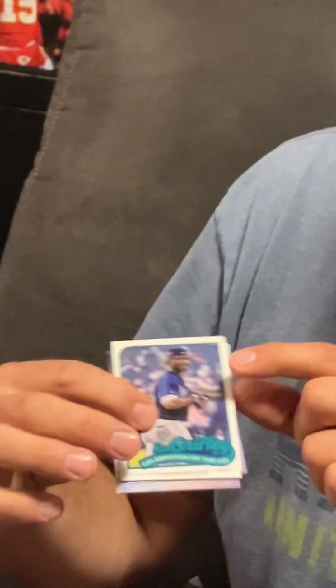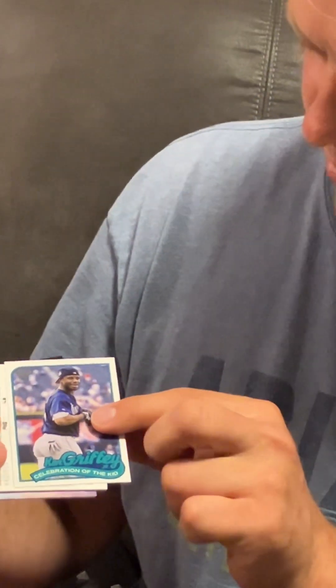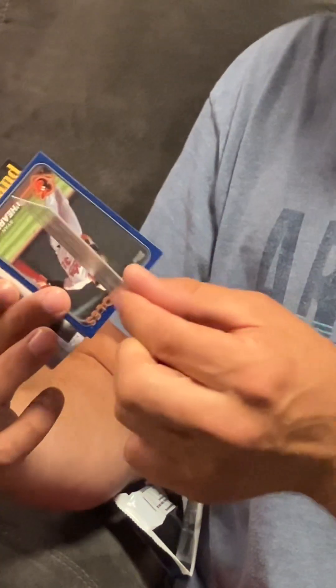Oh, that is a sweet card! Brings me back to 1995 with the Ken Griffey Jr. at the backwards hat at the All-Star game. We'll put that one on the throne. Got a backwards hat card — do you have anything special there?